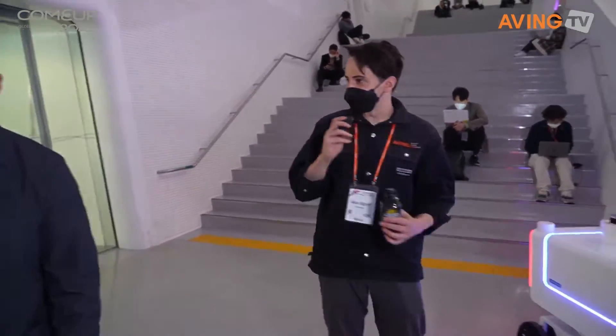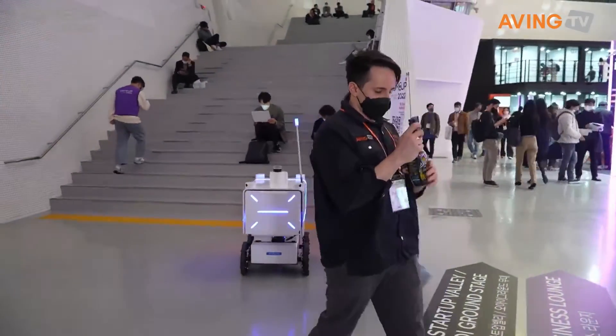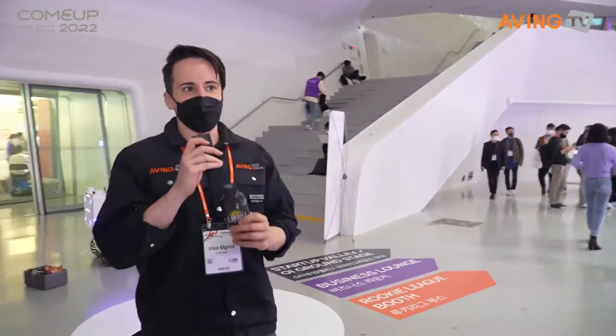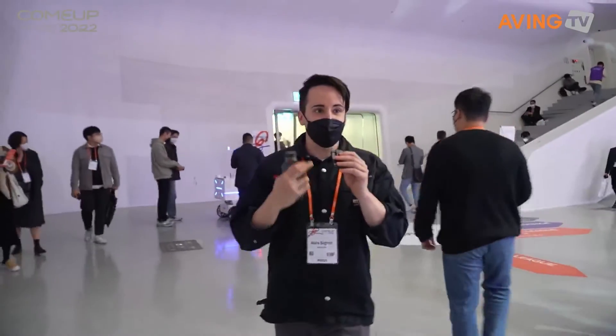Thank you so much for letting us see this really interesting work of art. I am going to have this coffee right after we finish this live stream, but for now I'm going to pass it off to our next group, to the rest of our team.